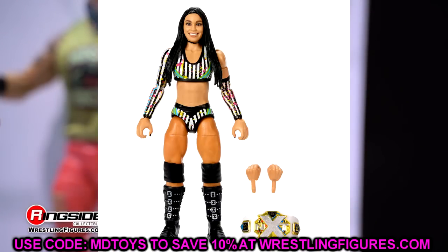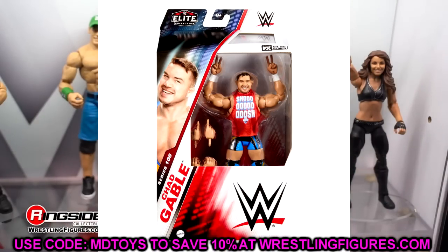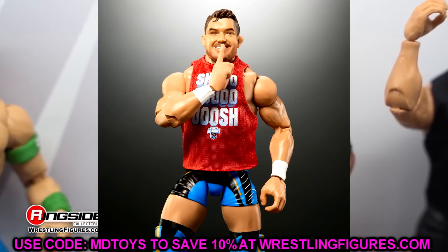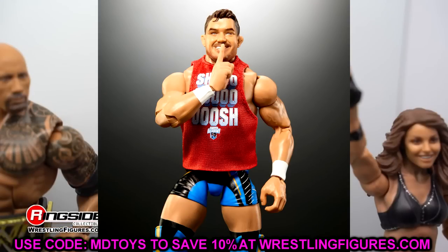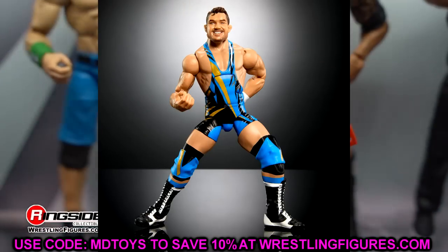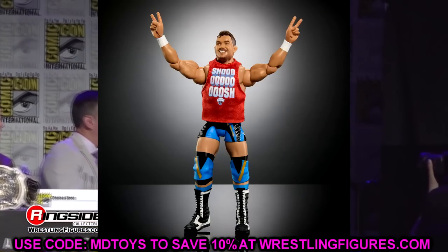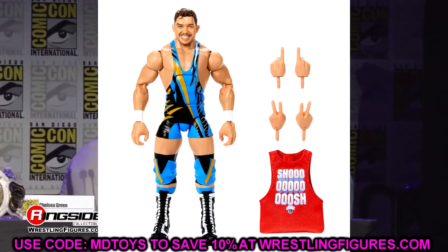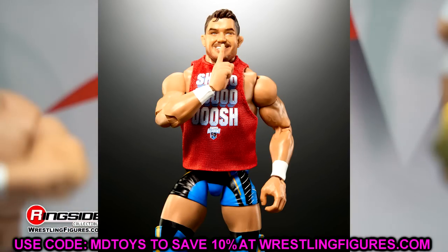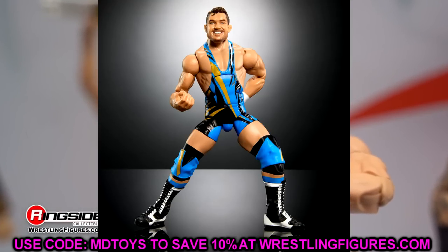Chad Gable's figure looks so good. He's got his 'Shoosh' shirt, peace signs, one-finger pointing hands, a mic-holding hand, great gear, and good-looking boots. The head sculpt is fantastic — very toyetic, looks like he's going to suplex people all over the ring. I'm really impressed with this figure. Also, Elite Series 105 is shipping, so Johnny Gargano and Syndrome should be arriving any day — we'll of course cover those.